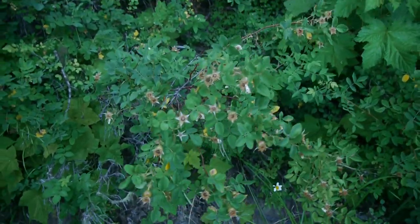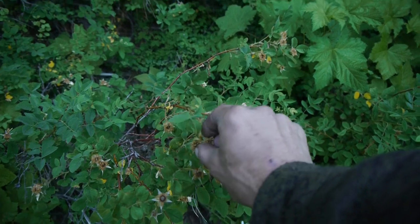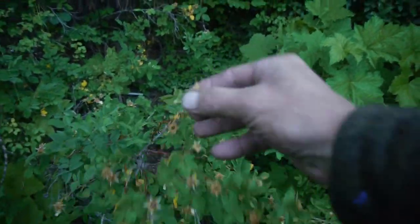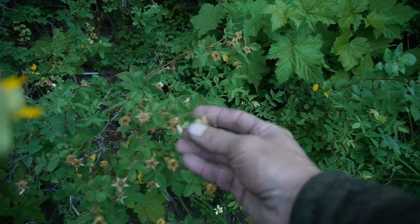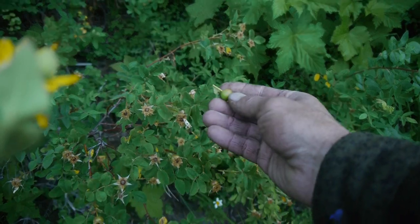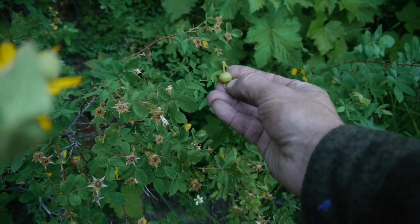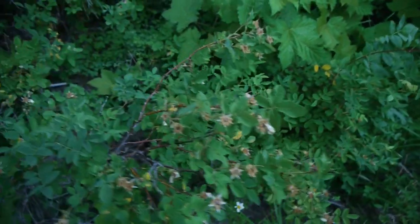If you look right down here, you can see a rose bush, which has a similar look. What's left after the roses have bloomed are the rose hips. Depending on the type of rose, the hips are very high in vitamin C and you can cook them up into a tea, especially if you're in need of some vitamins.